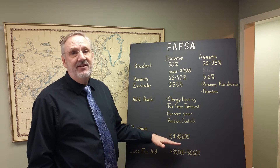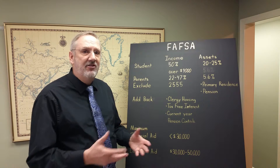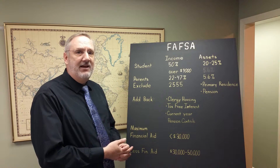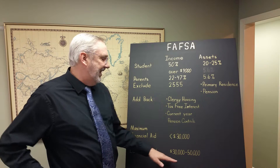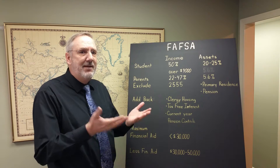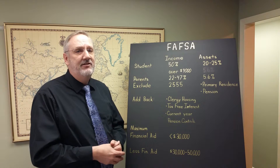If your income is less than $30,000, you'll get the largest financial aid package available. The next bracket is people with income between $30,000 and $50,000. As your income goes up, your financial aid package decreases.